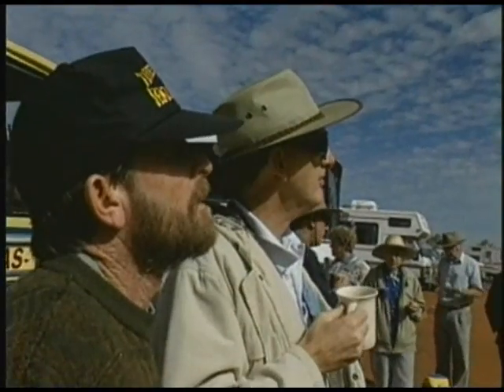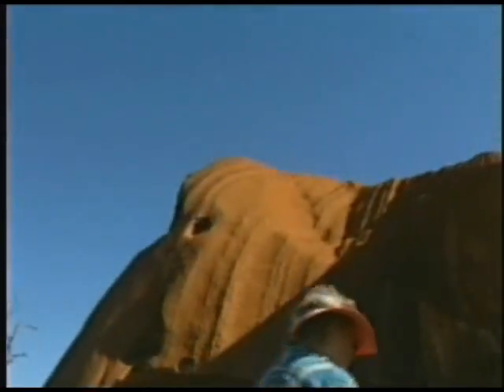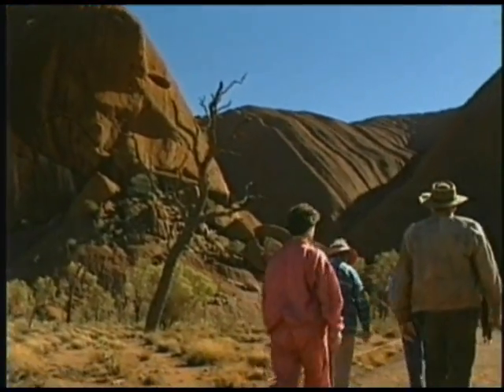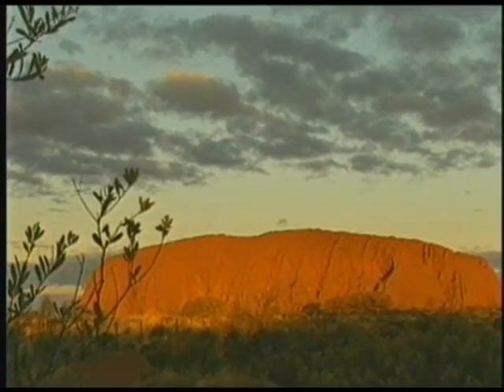Uluru is an enigma. It's thought to be millions of years old and formed by gradual processes. But a closer look at the rock suggests it's much more recent and shaped by raging waters. The thickness of sandstone we see exposed in Uluru or Ayers Rock itself is over two kilometres. Think of two kilometres thickness of sand being moved very rapidly — you're talking about global catastrophic flood conditions.